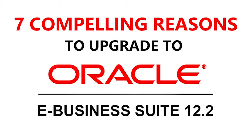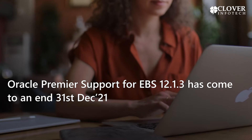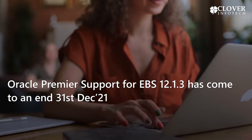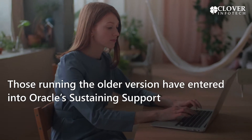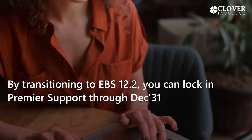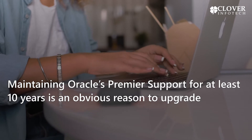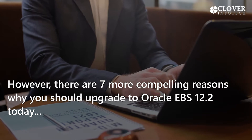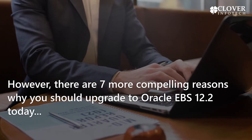7 Compelling Reasons to Upgrade to Oracle EBS 12.2. Oracle Premier Support for EBS 12.1.3 has come to an end as of December 31st. Those running the older version have entered into Oracle's sustaining support. By transitioning to EBS 12.2, you can lock in Premier Support through December 31st. Maintaining Oracle's Premier Support for at least 10 years is an obvious reason to upgrade. However, there are 7 more compelling reasons why you should upgrade to Oracle EBS 12.2 today.